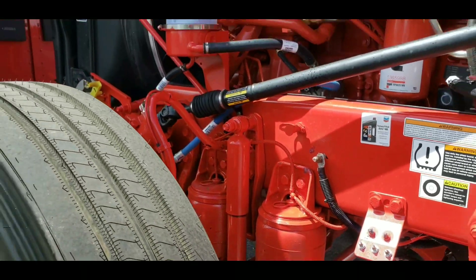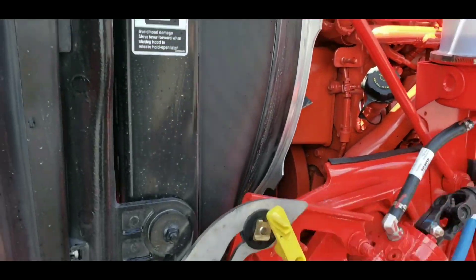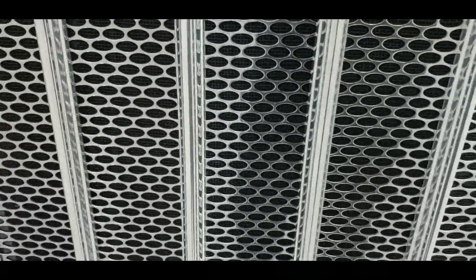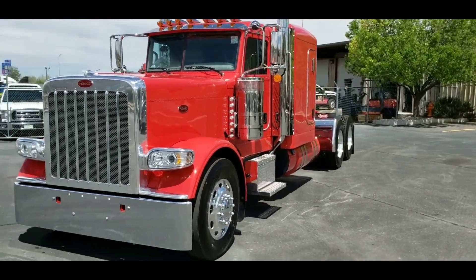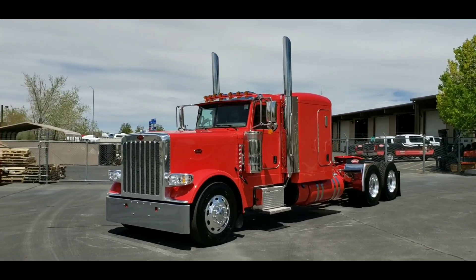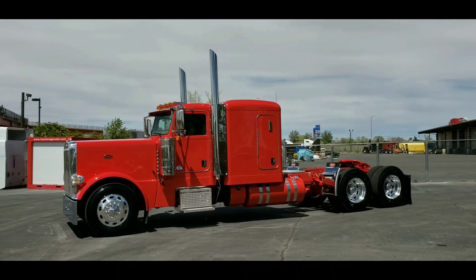Dual leveling valves on the front axle give you that true Cadillac feel. Those who don't really understand the big deal about 389s — especially flat tops — is they're really low to the ground, really settled. The wind doesn't push you everywhere, that's where you get that Cadillac feel, the whole being able to drive it with one finger. If it drives this smooth empty, imagine what it would do loaded.